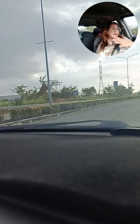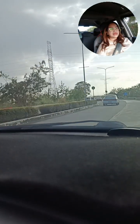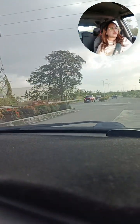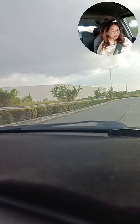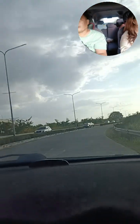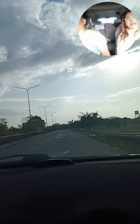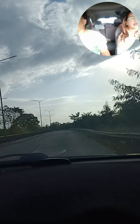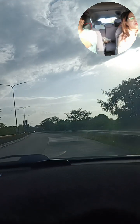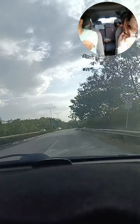Ito po ay magkabilaan — meron po dyan papuntang Manila, and then meron din pong papuntang Batangas. So ibig sabihin, very accessible. Andito lang din po yung ating Brent International — malapit lang, katapat na katapat lang natin. Ayan na guys yung ating Terp Residences, malapit na po tayo. Palagi po kami ditong dumadaan. Mabilis po ang ating biyahe — only 30 minutes, minsan nasa Alabang ka na po. So very accessible po ito sa lahat ng ating dadaanan.